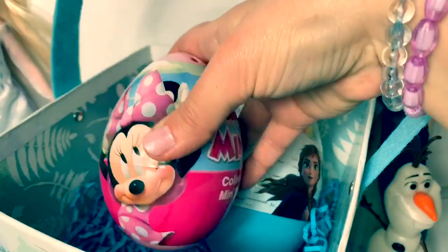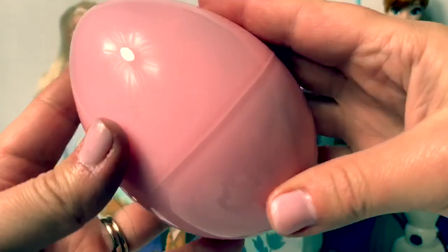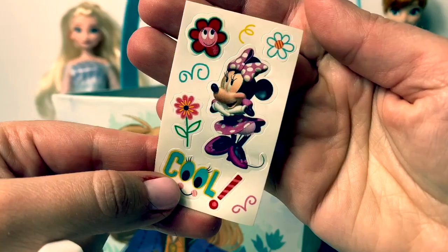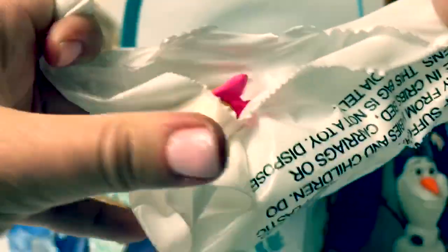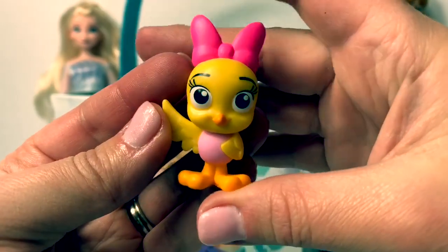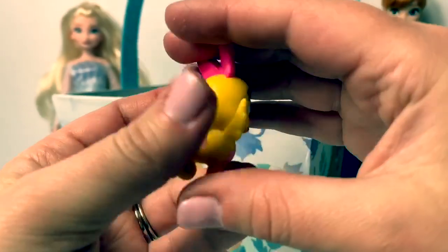Next let's open Minnie Mouse. This is a pretty light pink egg. Here we have some stickers. I wonder who's inside. Oh look, it's a little birdie. So cute. And she has a little Minnie Mouse bow. Oh and look at her tail - it has hearts on it. Cute.